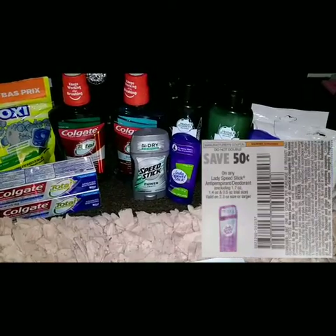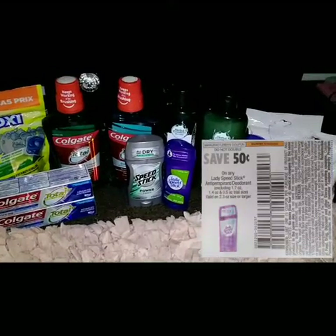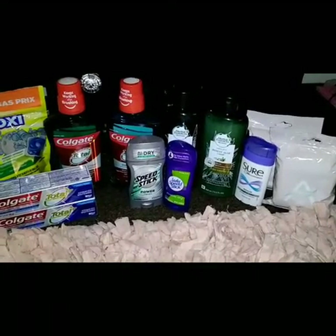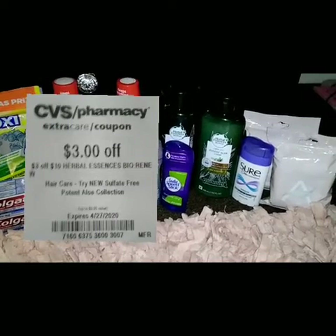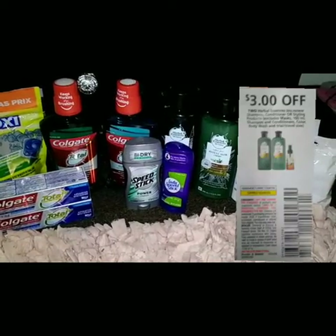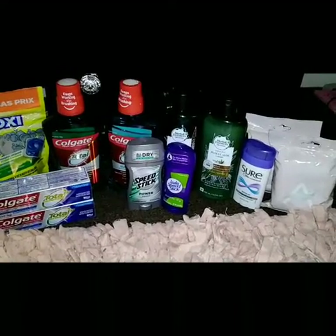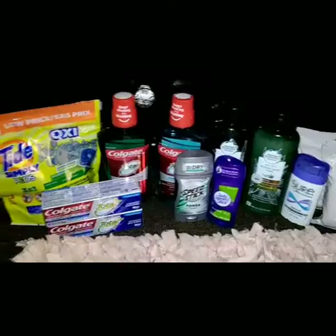I picked up two of the Urban Essence shampoo and conditioner, priced at two for $10 this week. I used a $3 off $10 CRT and a $3 off paper coupon from the May P&G insert. When you buy two, you get back a $2 ECB.